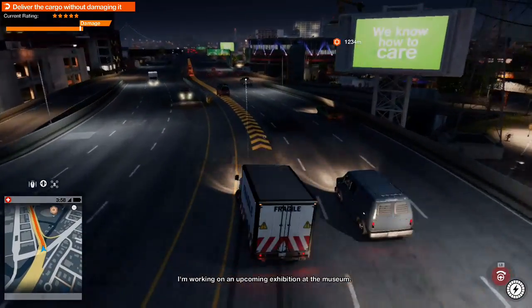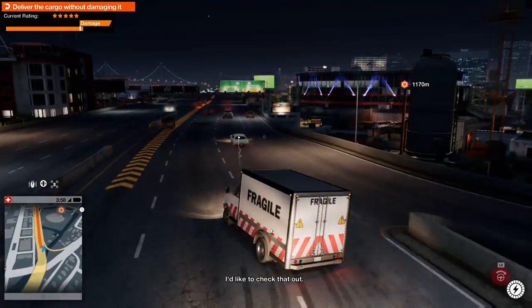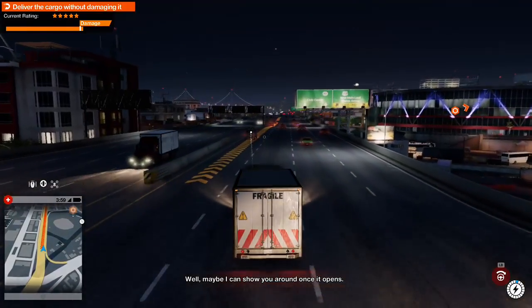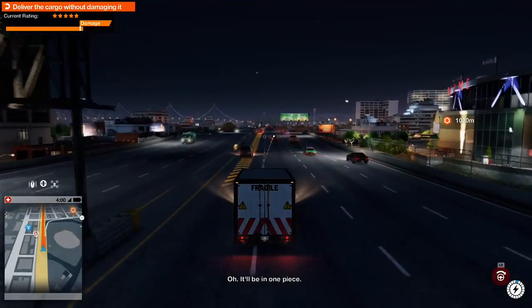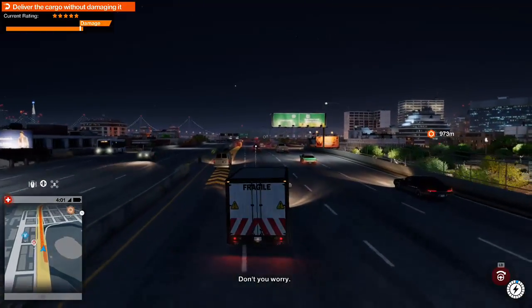I'm working on an upcoming exhibition at the museum. I'd like to check that out. Well, maybe I can show you around once it opens, and if we can get this thing there in one piece. Oh, it'll be in one piece. Don't you worry.